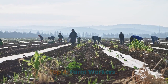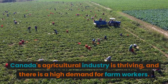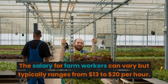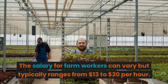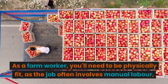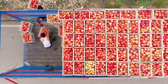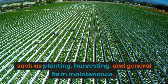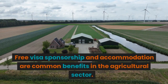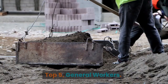Top 4: Farmworkers. Canada's agricultural industry is thriving and there is a high demand for farmworkers. The salary for farmworkers can vary but typically ranges from $13 to $20 per hour. As a farmworker, you'll need to be physically fit, as the job often involves manual labor such as planting, harvesting, and general farm maintenance. Free visa sponsorship and accommodation are common benefits in the agricultural sector.